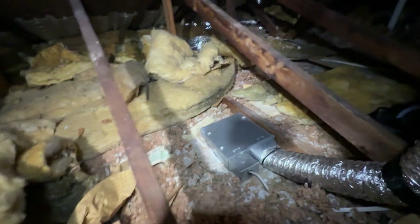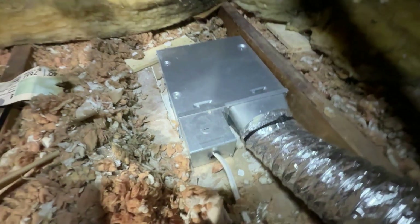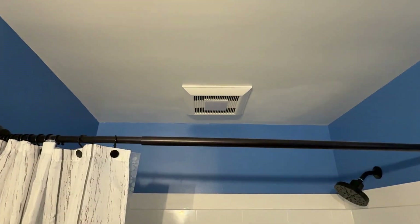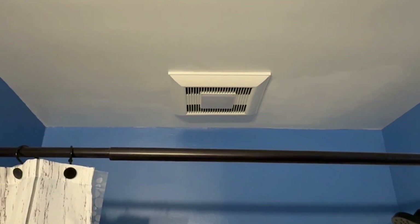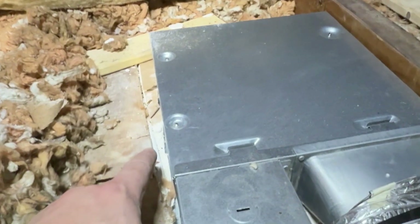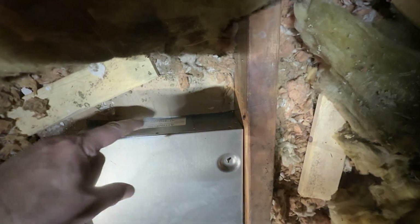Most people don't realize that the air leaks in their homes can add up quickly. Seeing it from this angle might help you picture it better. This fan was installed nicely, yet there was an unavoidable gap. This happens all over an attic, and when you add them all up, it could be like having a medium-sized window open all the time. That's a massive energy drain, and bathroom fans like this are common culprits.